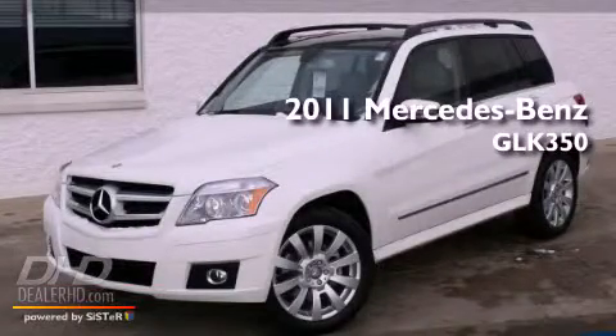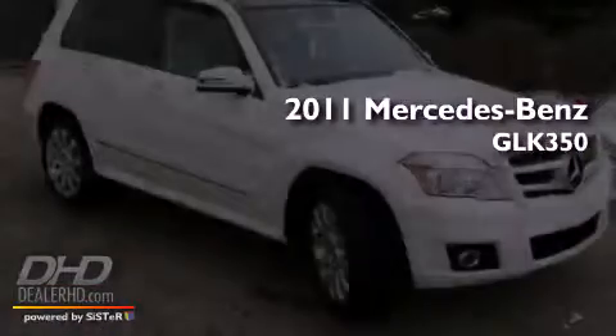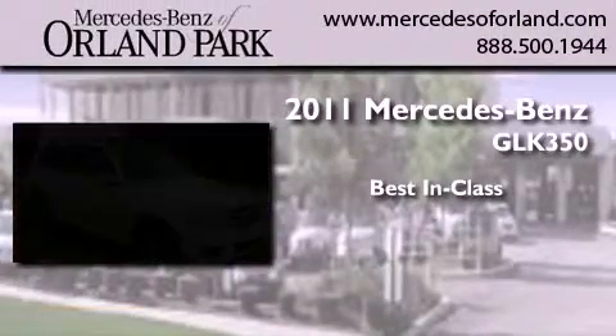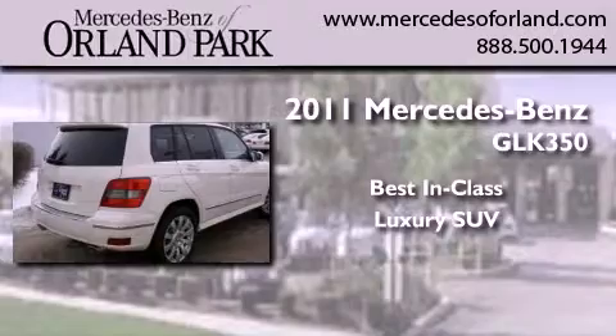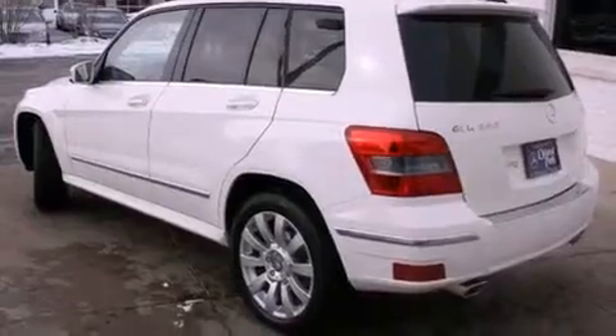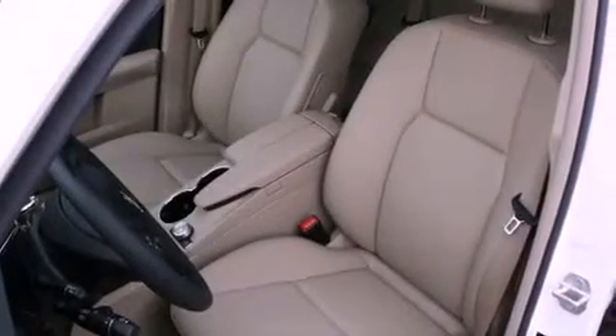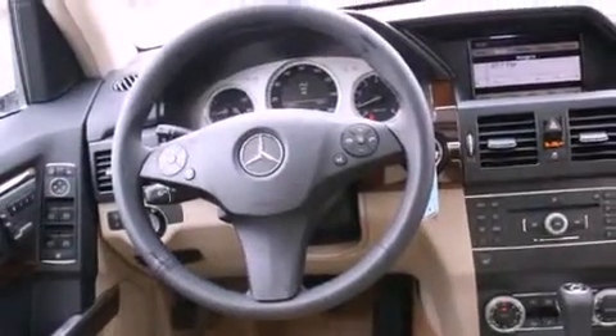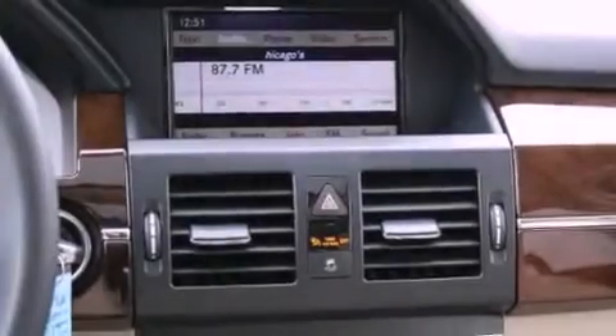This is a brand new 2011 Mercedes-Benz GLK 350. Its top features include heated seats, a folding rear seat, a power rear liftgate, fog lamps, a low tire pressure indicator, traction control and stability control systems, the tele-aid system, xenon headlights, cruise control, and roof rails.